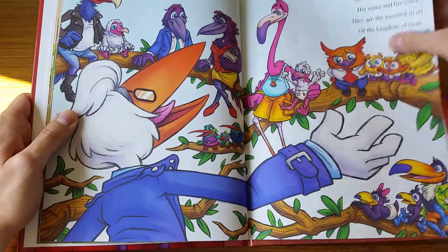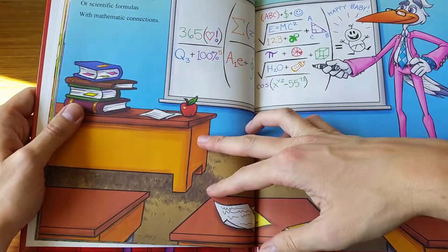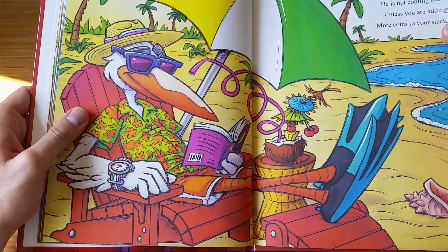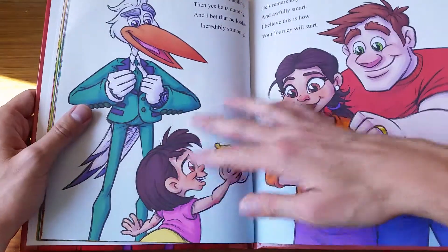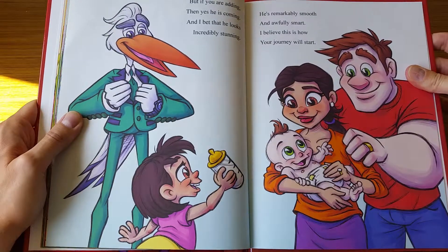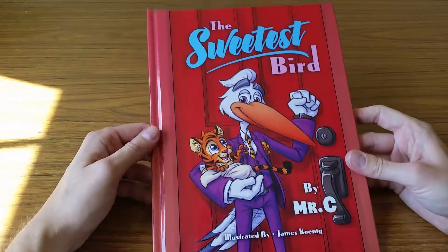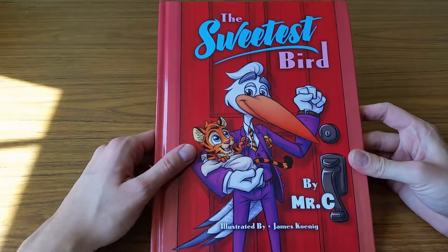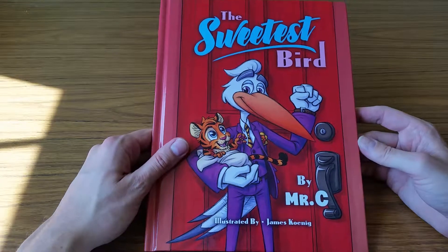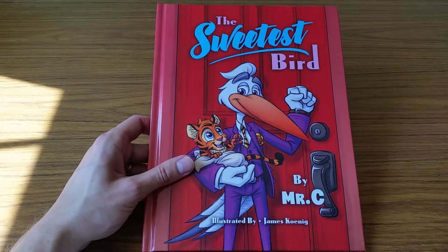It was a lot of fun coming up with the different outfits for the stork and just bringing this story to life. It's such a cute, endearing story, and it's fun to end it with him delivering a human baby. I hope you liked it — you can see more about my process for this book on my website freelancefridge.com, and you can reach out to me there if you'd like me to illustrate your book. Thanks for taking a look.